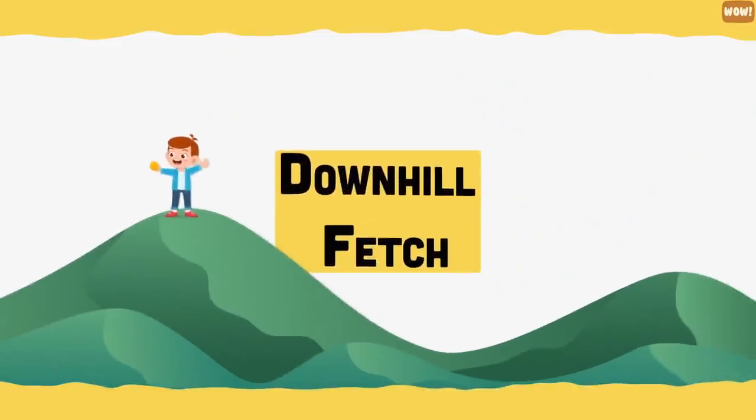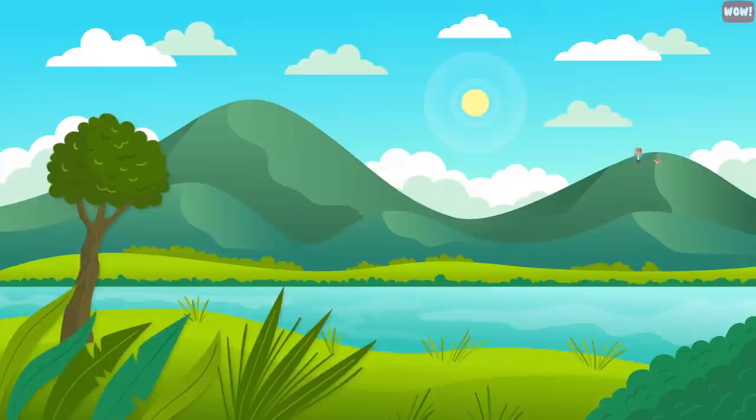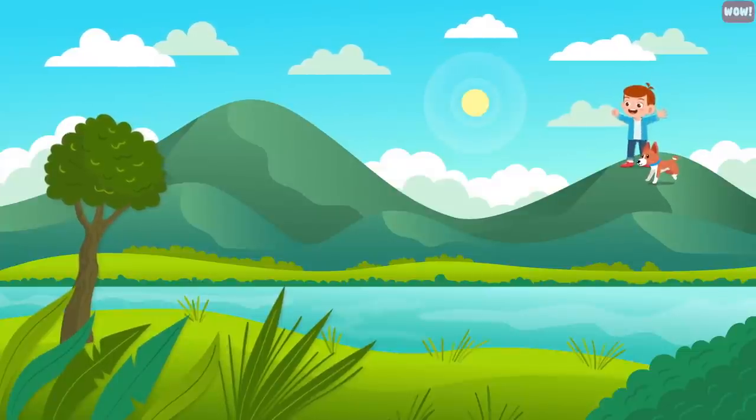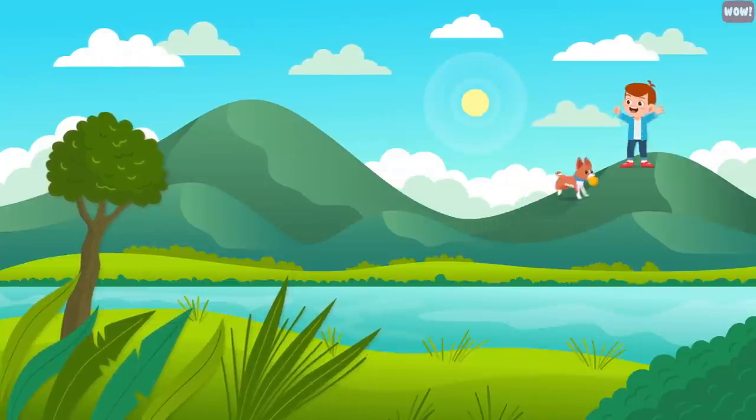Downhill fetch. If it takes a lot to tire your dog out, you can play a game of downhill fetch. It's like regular fetch, only you throw the ball down the hill and your dog runs down and back up to retrieve it.